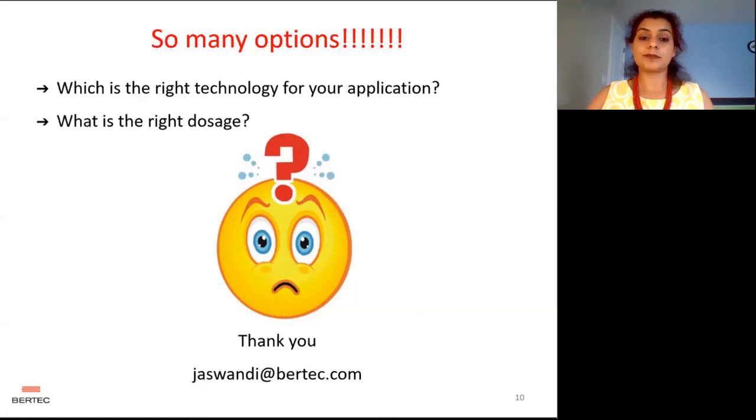If you think I did not include some product that you use in your lab as an example in my presentation, I would definitely like to hear about them. Please do write to me — thank you for listening.